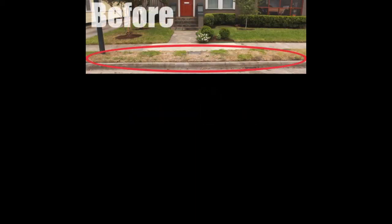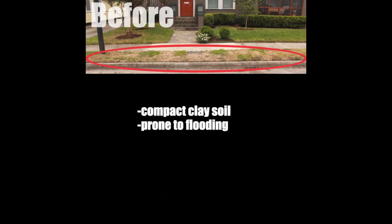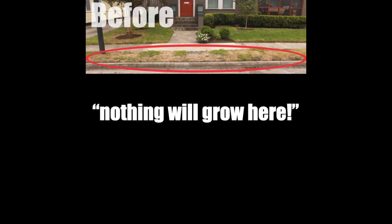Hello, this is Jay from Plants Like Us. Today we're talking about parkway strips, and these tend to be a problem for a lot of people because they have compacted clay soils, they're prone to flooding, and they have no protection from the brutal summer sun. Most people believe nothing will grow here, but we believe we have the solution and it's a sustainable one.